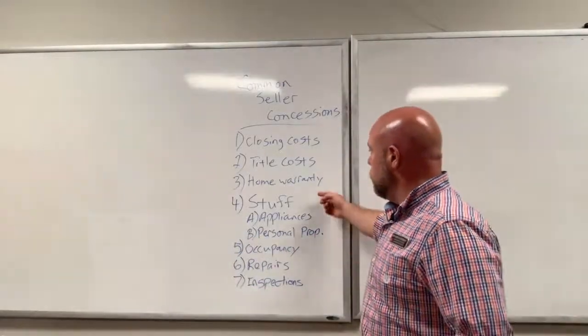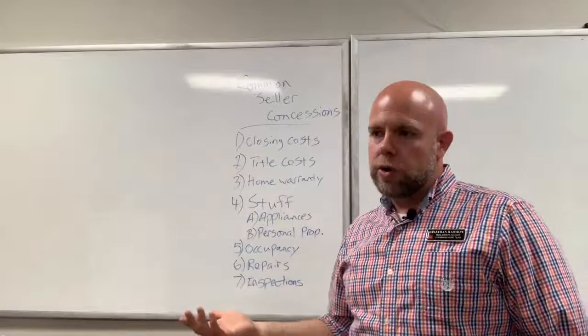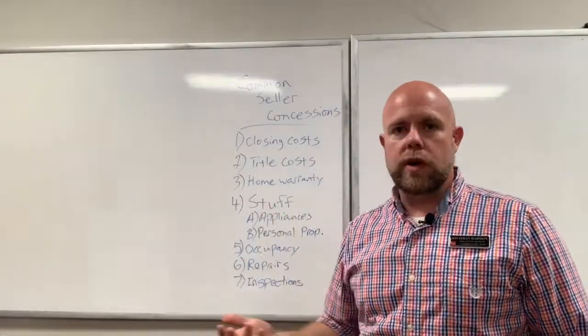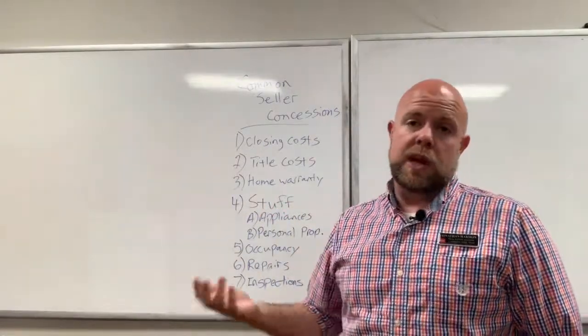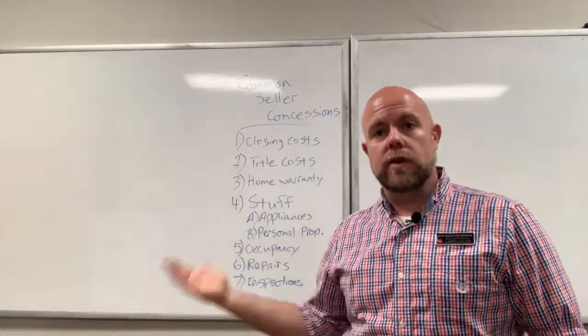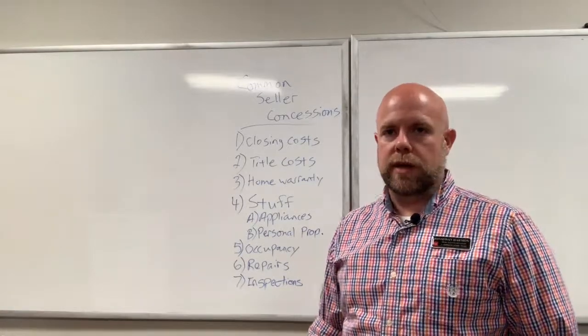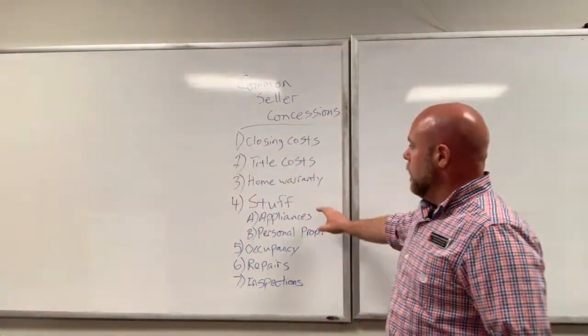Number three is a home warranty. You might have an older HVAC, an older water heater, or maybe the house is a little older — or even brand new but the builder's one-year warranty has run out. The seller can give the buyer another year of coverage from one of the many home warranty companies out there. That would be a concession.